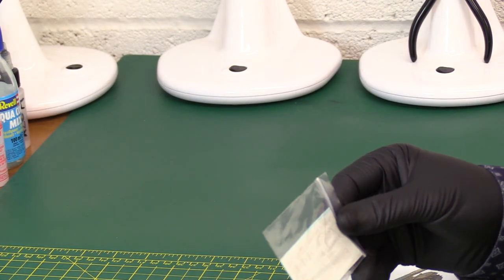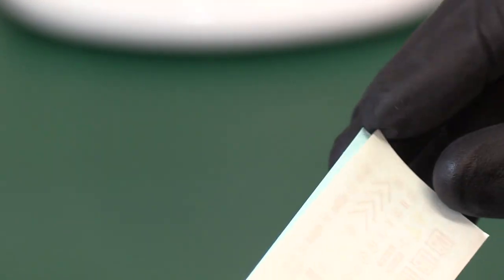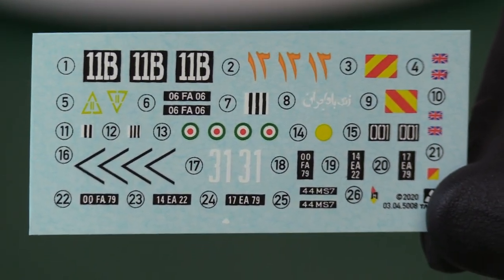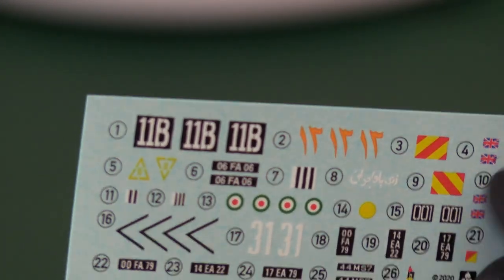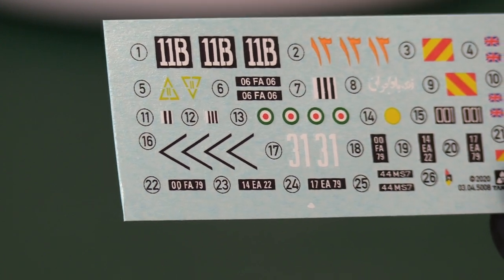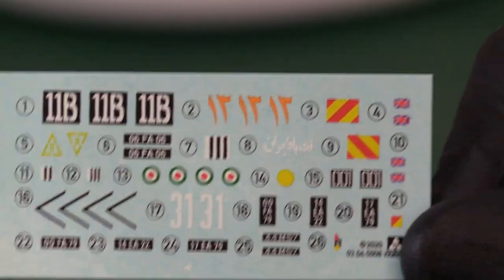Inside there's a small bag of decals. They don't actually give you a British alternative for the Chieftain, which is a shame — I might need to get some aftermarket. I'm sure Britain ran the Chieftain until the Challenger arrived. The decals are very nice; it doesn't say who makes them but I think it's Tacom's own. There are also some UD Jacks, and what looks like a British registration number, so there probably is a British option.